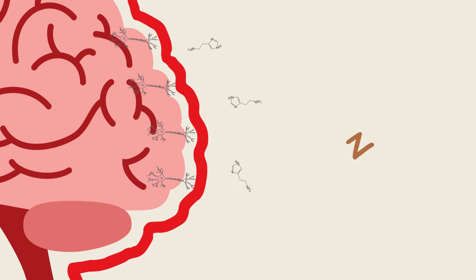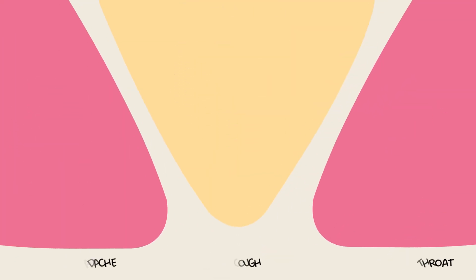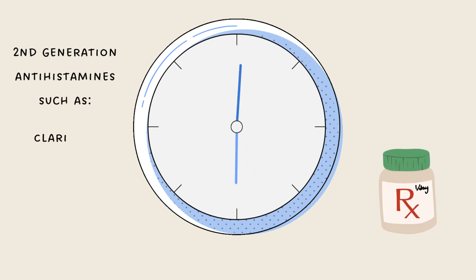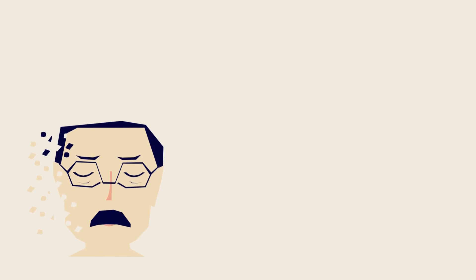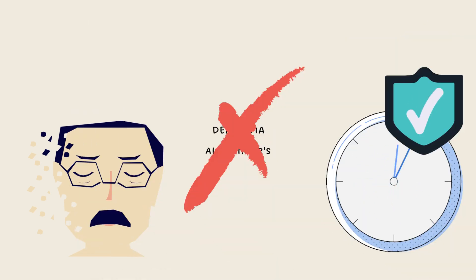This might sound like second-generation antihistamines are always the better option, but there are consequences. Second-generation antihistamines are known to have side effects such as headaches, cough, and sore throats. You may know second-generation antihistamines by their brand names, like Claritin or Allegra — if you've taken either of these, you know they provide 24-hour relief from symptoms. Moreover, second-generation antihistamines have not been found to be linked with Alzheimer's or dementia, and thus are safe for long-term use, given that you follow the recommended dosages.